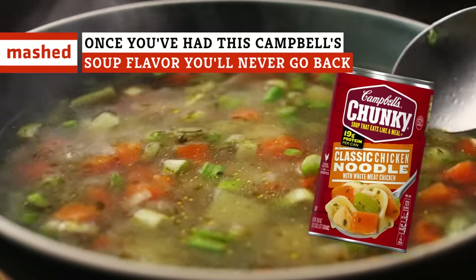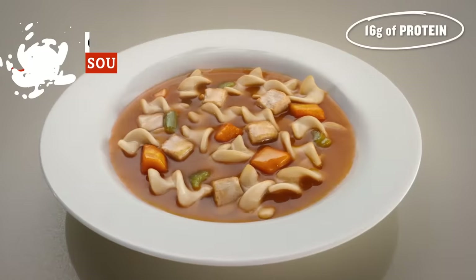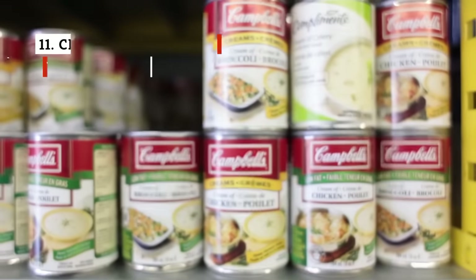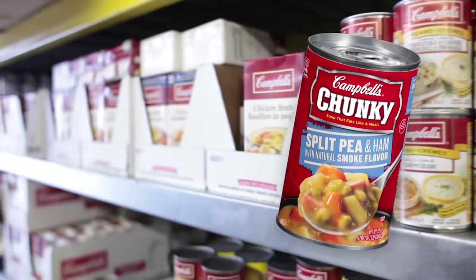There's no shortage of chunky Campbell's soup to choose from when you're craving a quick canned meal, but you'll never guess which flavor comes out on top. In our ranking of select Campbell's soups from worst to best, the bottom spot goes to their split pea soup with ham.